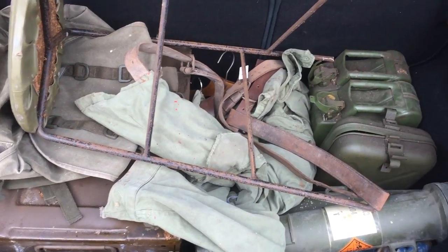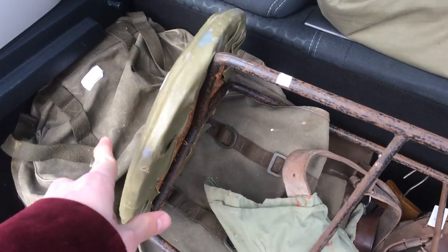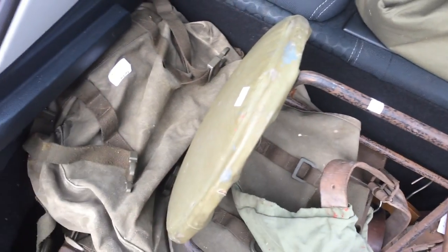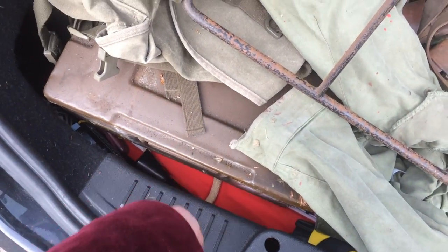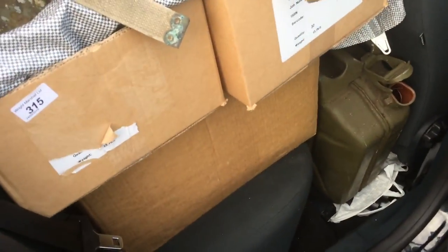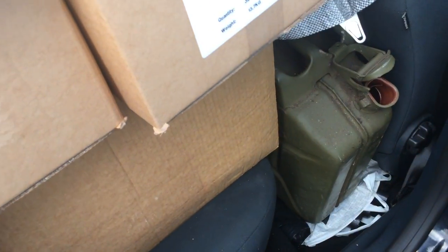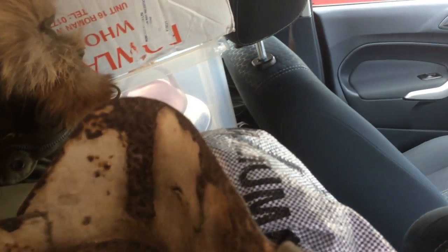We've now done the auction pickup. Load of military stuff — got jerry cans and stuff in there, a military stool of some sort, some clothing and bags, and an ammunition box. Then we've got a load of boxes of miscellaneous stuff, some more military gear, and then more boxes and some bigger jerry cans further down. Auction collection done.